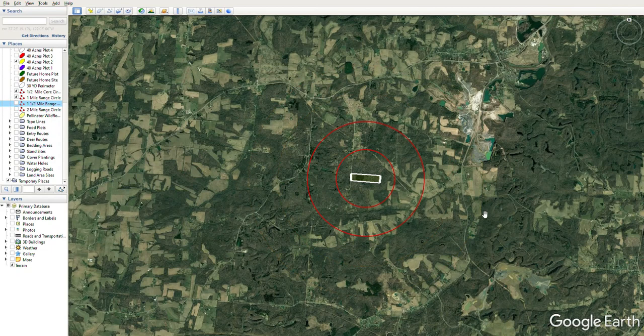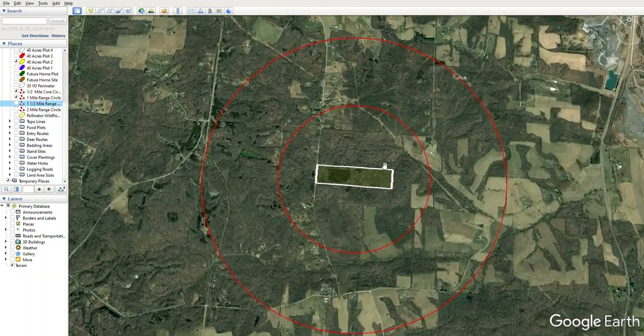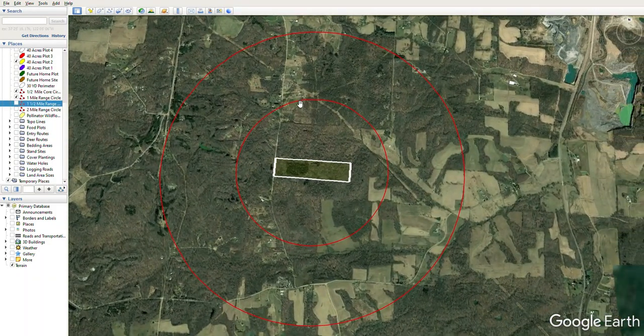Let's take away the two-mile and one-and-a-half-mile ranges and focus on the one-mile range. Zooming in, we get a better picture — some residences on the north side, a couple additional ones with some old mining ground visible, more residents, and more agriculture. This half-to-one-mile circle is well within range of a whitetail if we have them bedded within our half-mile core area, allowing them to move out and feed at night.